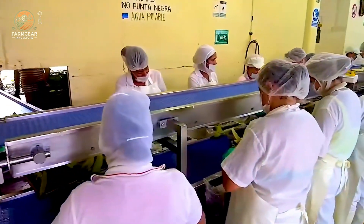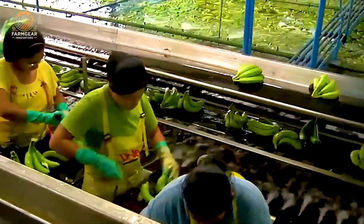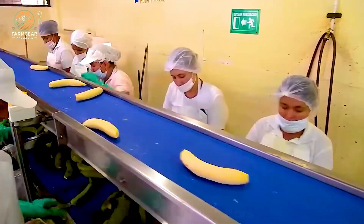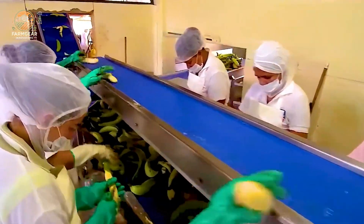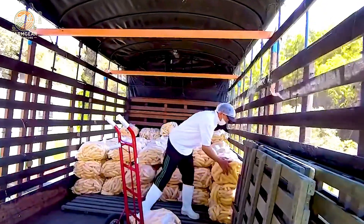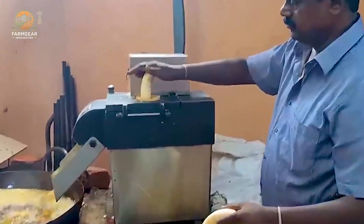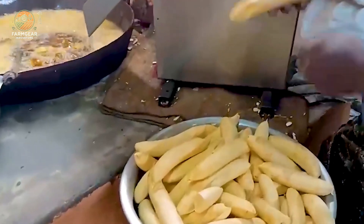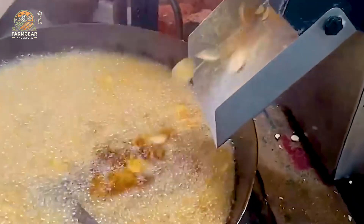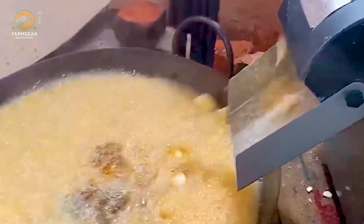After washing, the bananas are peeled and crushed into small pieces. This is where the transformation truly begins. Picture the deep frying process — these banana pieces are submerged in hot oil, sizzling to perfection. In just two to three minutes, they emerge as golden, crispy banana chips, ready to delight taste buds. The aroma fills the air, making it hard to resist sampling a few right off the line.